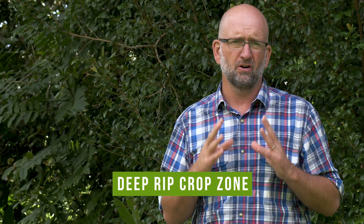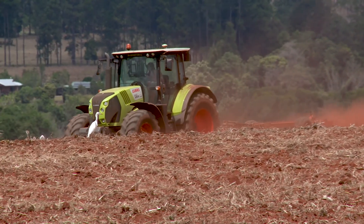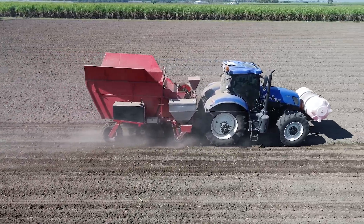The final step in implementing controlled traffic farming is to do a deep rip in your growing crop zone. This is because there's usually a compaction layer and you need to open that compaction layer and allow roots to penetrate. From the second year onwards, because you have all your machinery in controlled permanent wheel tracks, you shouldn't need to deep rip again.